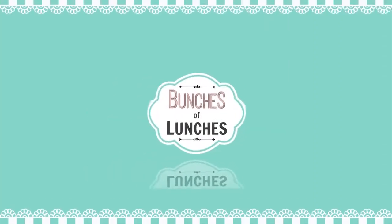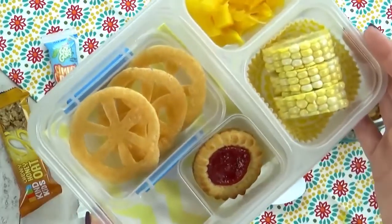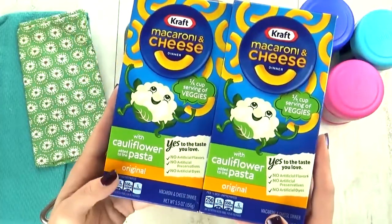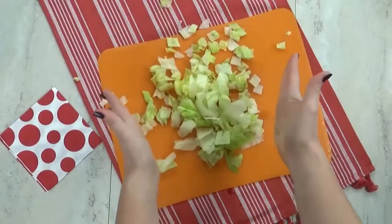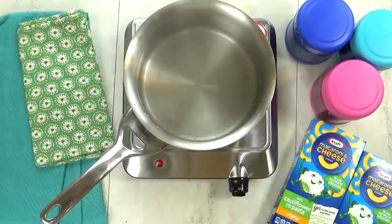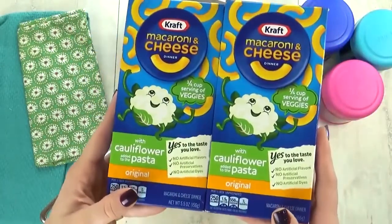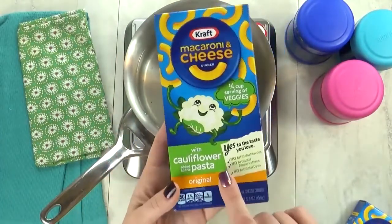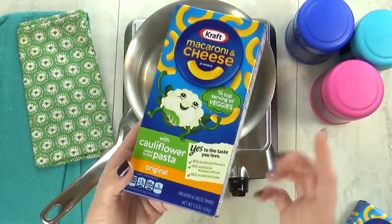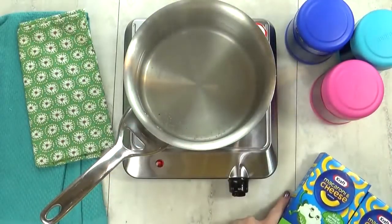Hey guys, it's Jennifer with the Family Fudge, and in today's episode of Bunches of Lunches I'm sharing lots of hot lunch ideas — no sandwiches allowed! I'm kicking things off with lunch idea number one, which I'm calling 'Hidden Veggies,' because I'm going to start by making some mac and cheese — but not just any mac and cheese. We're testing out the new Kraft macaroni and cheese with cauliflower added to the pasta.